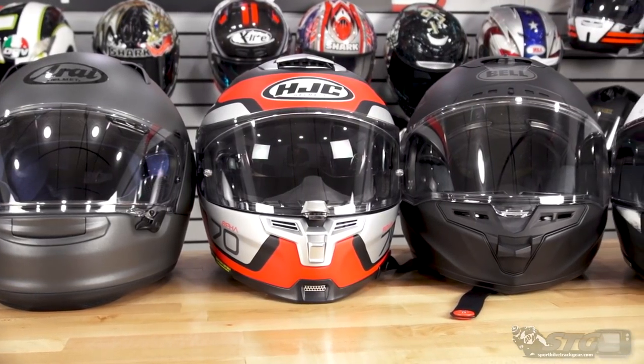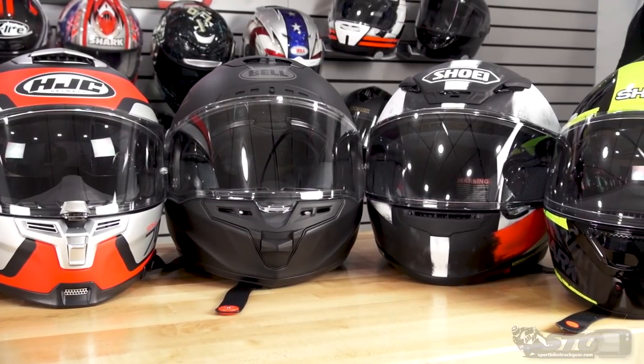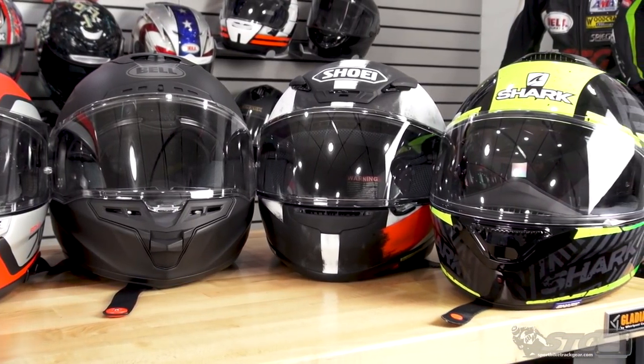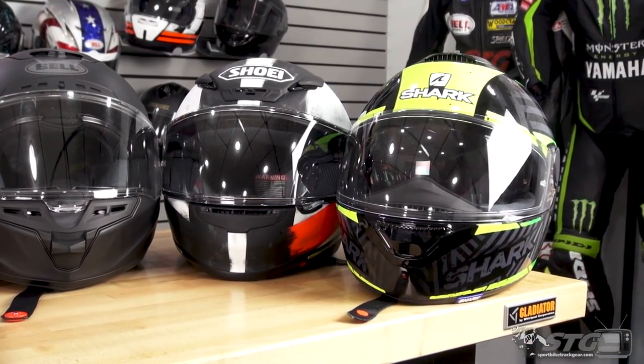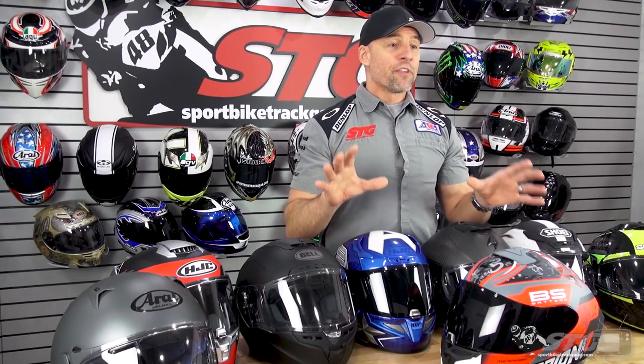If you don't see it on the table, the bottom line is it simply did not make the cut. Our name is sportbiketrackhere, our focus is sport riding — sport riding on the street, sport riding at track days, and of course road racing. For any of those styles of riding, a full face helmet is your option, which is going to be the topic of this video.